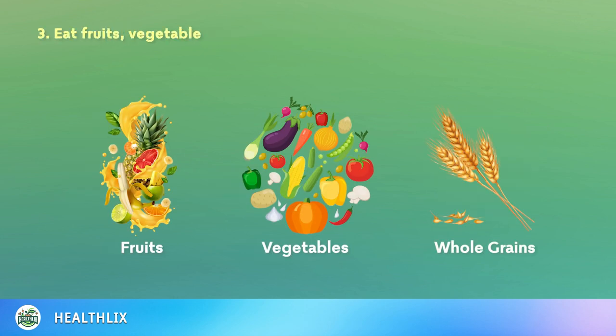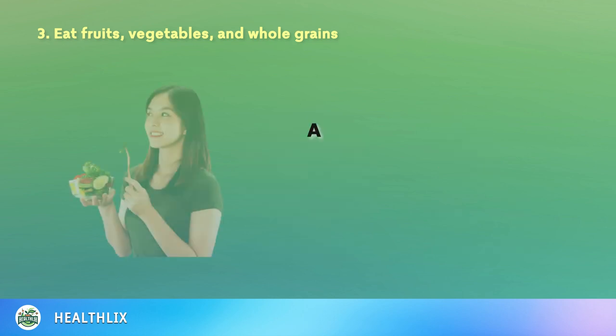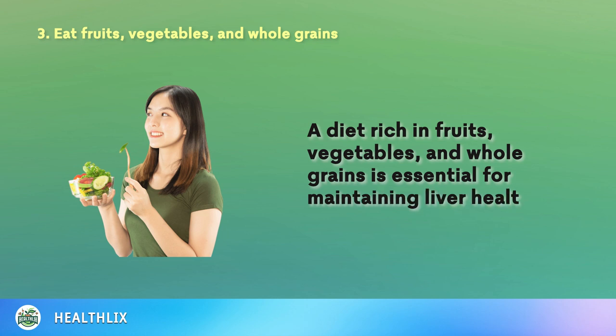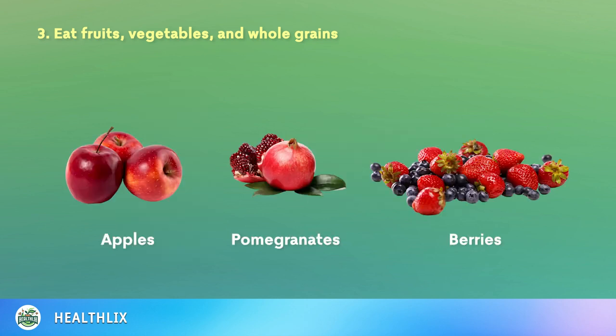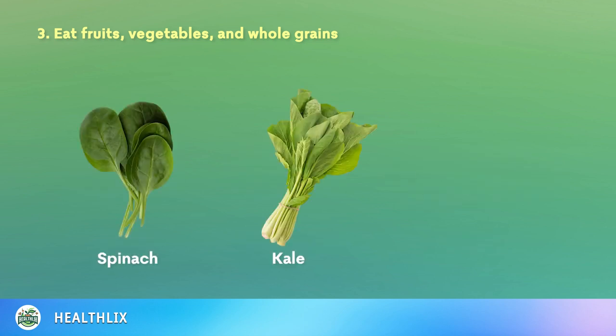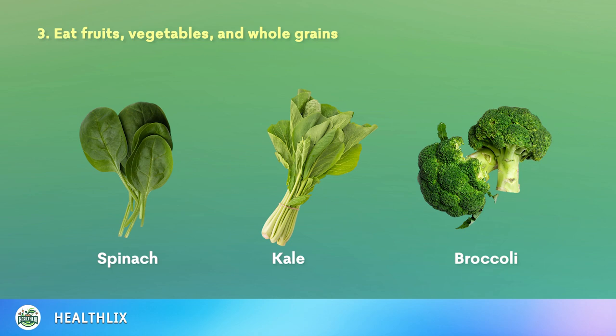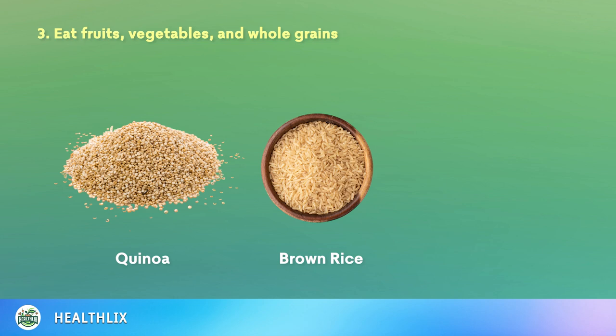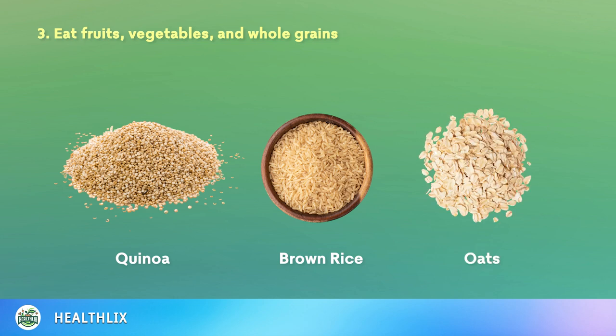3. Eat Fruits, Vegetables, and Whole Grains. A diet rich in fruits, vegetables, and whole grains is essential for maintaining liver health. Fruits such as apples, pomegranates, and berries are excellent sources of antioxidants and fiber, which reduce inflammation and improve liver function. Likewise, vegetables like spinach, kale, and broccoli provide essential nutrients and enzymes that support liver detoxification. In addition, whole grains such as quinoa, brown rice, and oats are high in fiber and complex carbohydrates that help regulate blood sugar levels and prevent excessive fat accumulation in the liver.